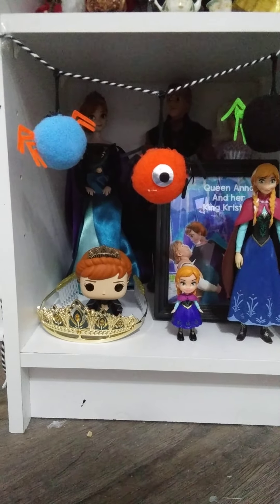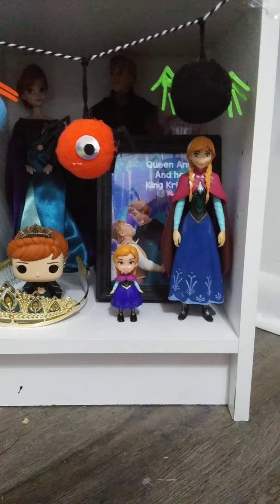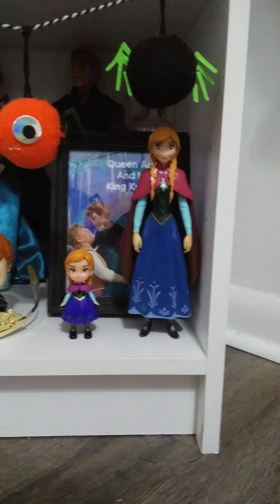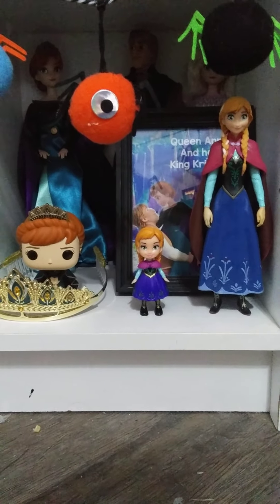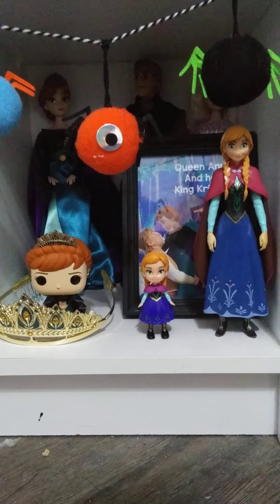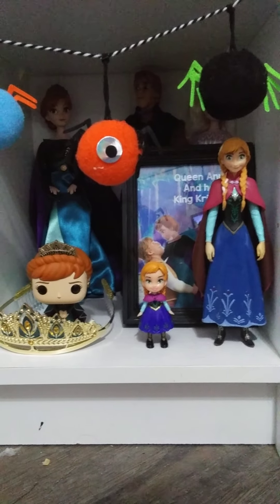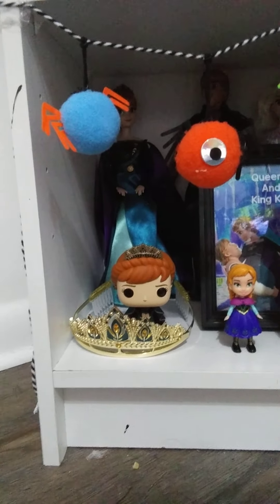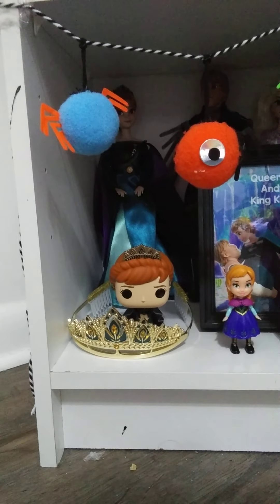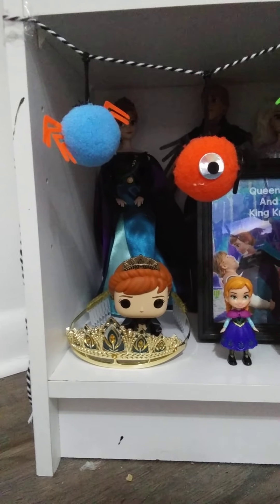They just look so cute and elegant together in their royal attire. Then in front of that, I have two Princess Anna doll figures. The large one I got from Disney on Ice when I got the Simba mug. The second one is a mini Princess Anna doll from Frozen 1 — I think I got it from Walmart, right after I saw Frozen 2. Then to the side, I have my Queen Anna Funko Pop and my Queen Anna tiara that I got from the Disney store. It doesn't fit me because it's made for kids, so I just use it as a display piece.